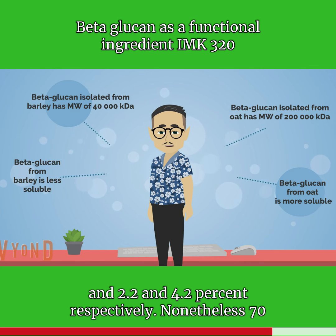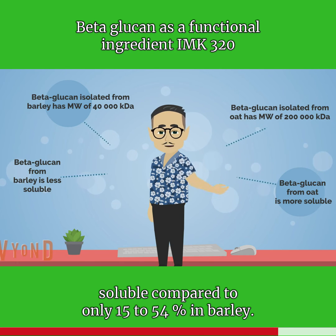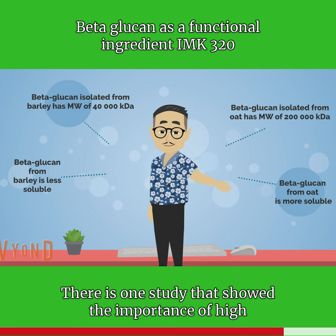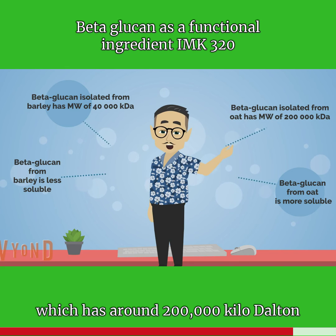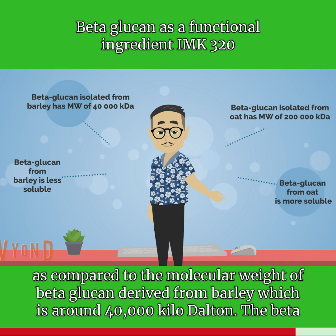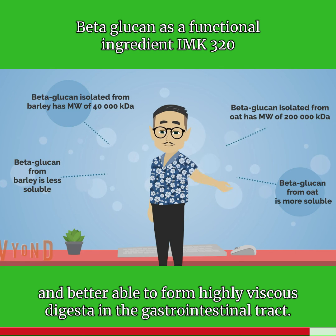Nonetheless, 70 to 80 percent of the beta-glucan found in oats is soluble, compared to only 15 to 54 percent in barley. There is one study that showed the importance of high molecular weight in beta-glucan derived from oats, which has around 200,000 kilodaltons, as compared to the molecular weight of beta-glucan derived from barley, which is around 40,000 kilodaltons.